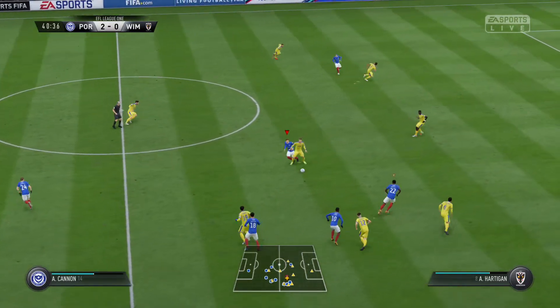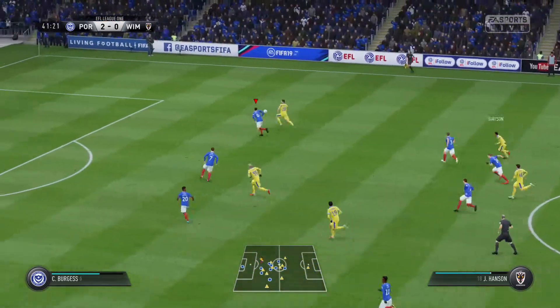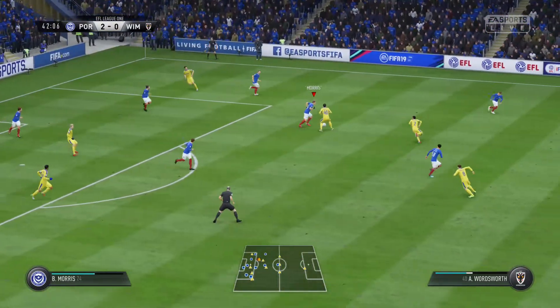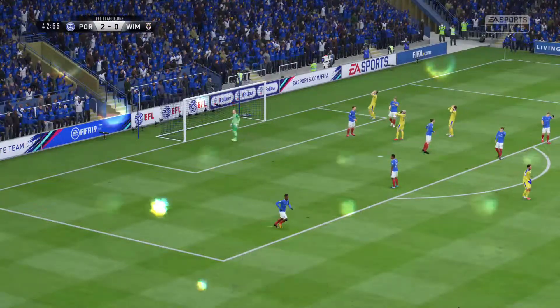Done well under pressure here to hold the ball as the challenge came in. Here's the chance — tried to keep it down but couldn't.